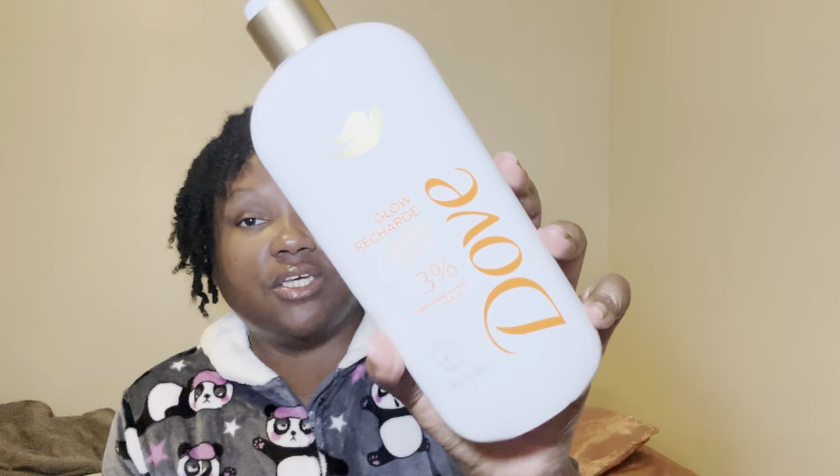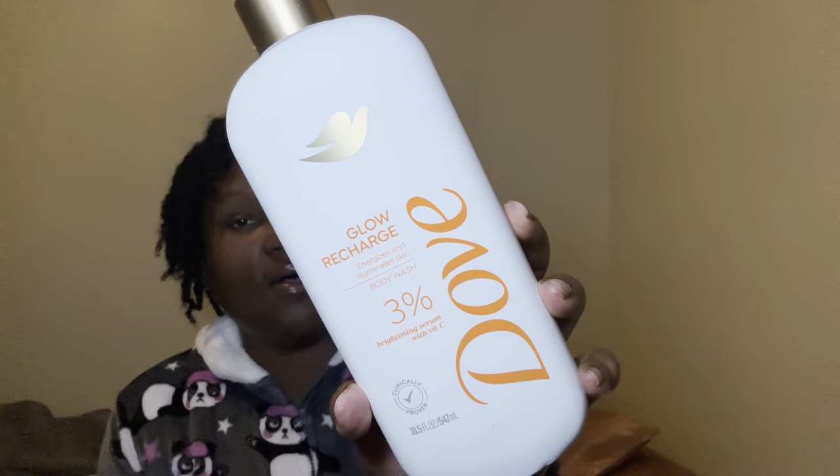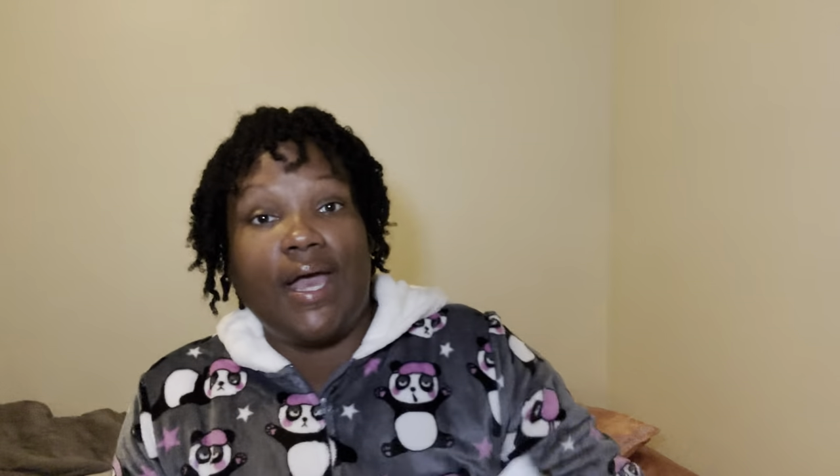For my body wash, I went in and we're steady going with it because turmeric and lemon helps your skin — if you have any dark areas, it brightens your skin. So as long as I have that body bar, I'm going to continue using this. It's the Glow Recharge — it energizes and illuminates the skin and it has a 3% brightening serum with Vitamin C. This is about my third or fourth time using it. My favorite body wash in this bottle is the Melanin Tone — I love that stuff — but this one is a good one as well.